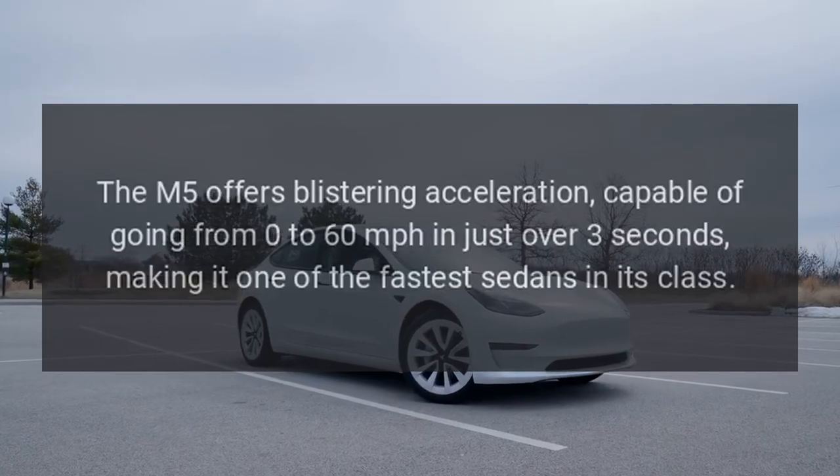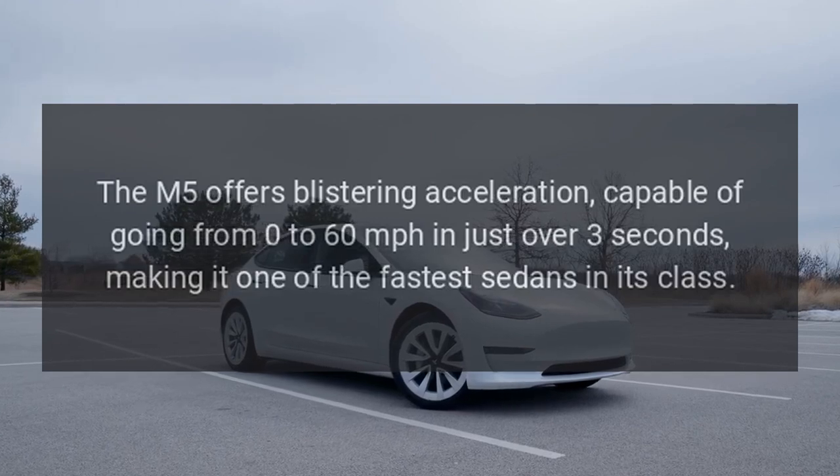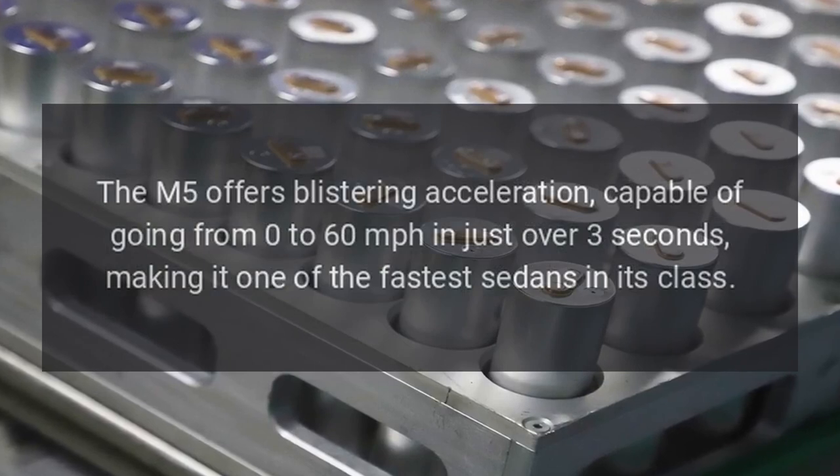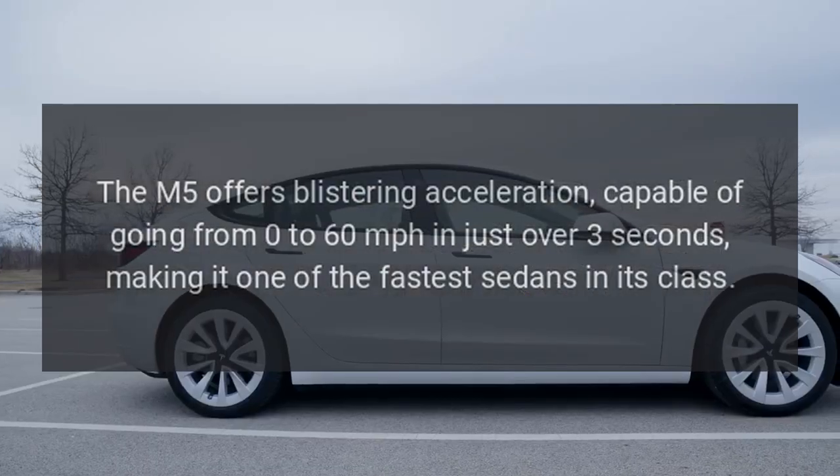Performance: The M5 offers blistering acceleration, capable of going from 0 to 60 mph in just over 3 seconds, making it one of the fastest sedans in its class.